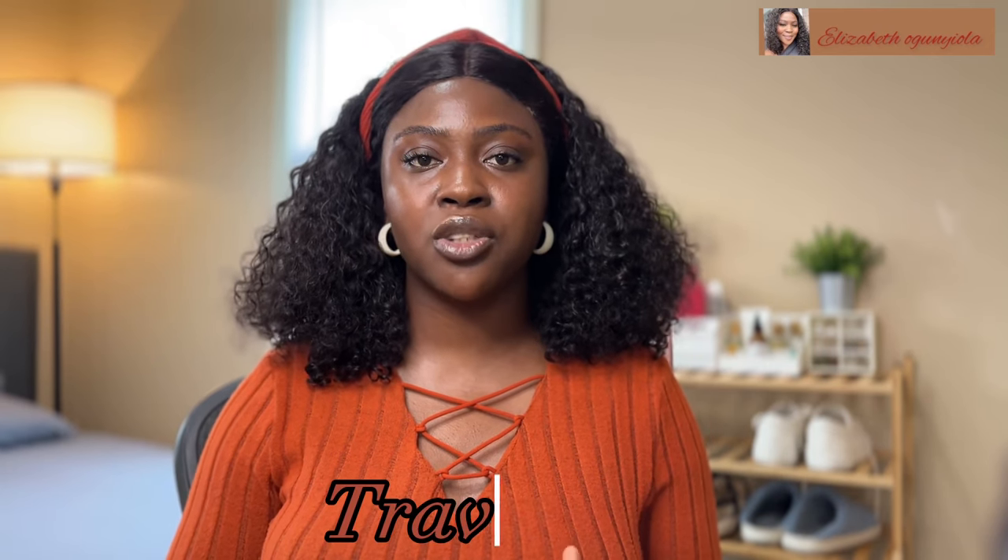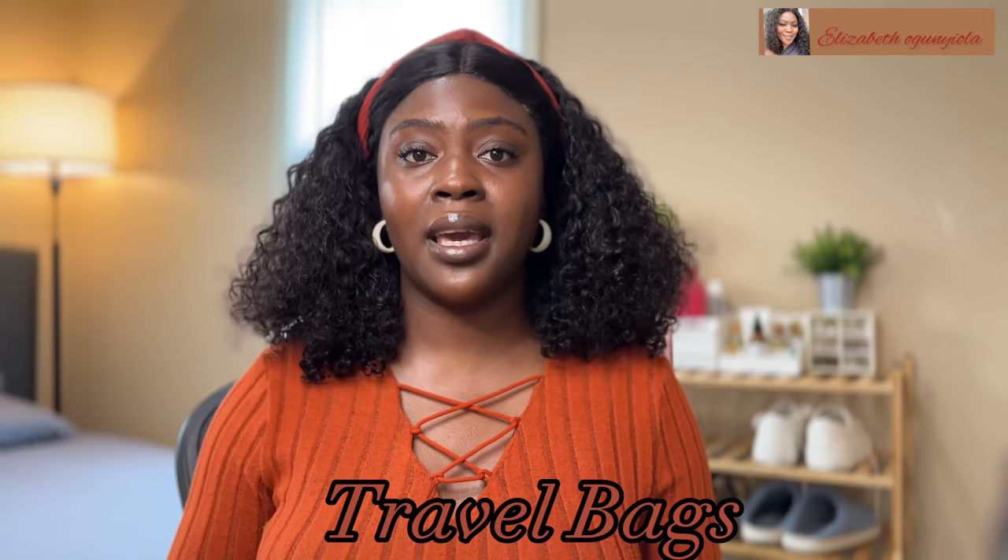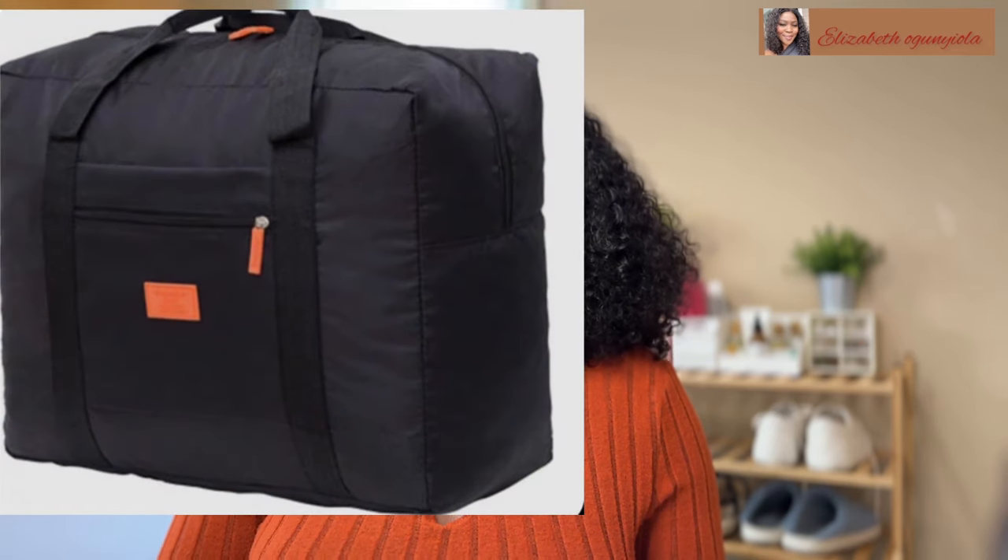The next thing I feel is very important is the type of bags you travel with. Those hard boxes have weight on their own, so you won't be able to carry as many things as you want. When you get to the airport and you're over the limit, you'll have to start removing things you wanted to bring, which is very painful. I recommend using soft bags — they are really light but strong, and you'll be able to carry much more.